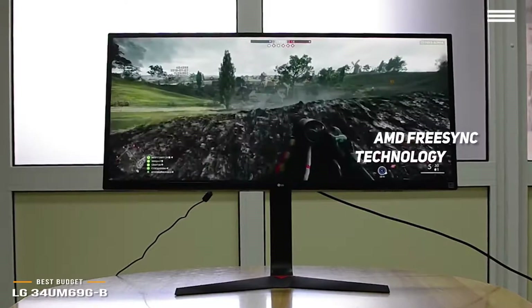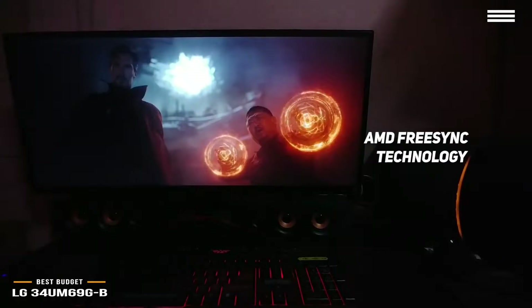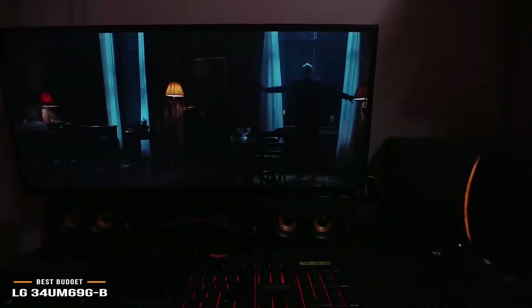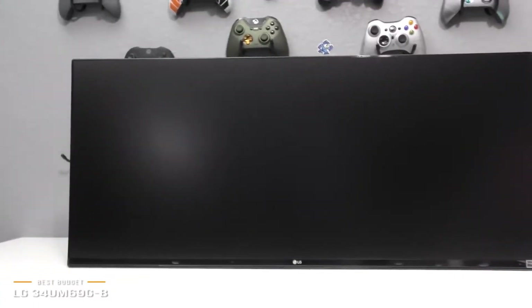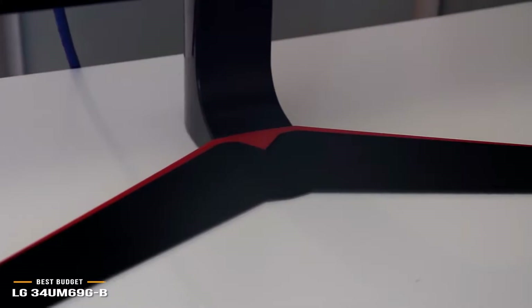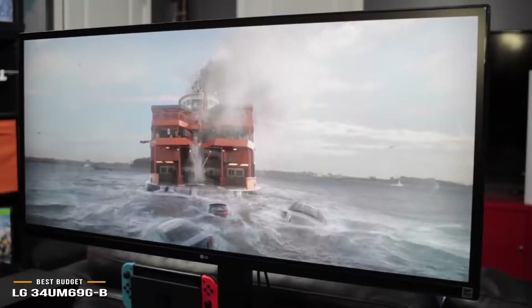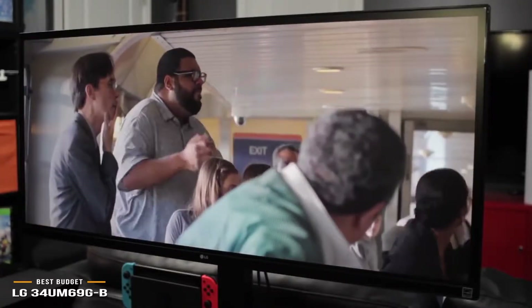The AMD FreeSync technology provides smooth visuals and fluid overall performance. You will have an HDMI port, DisplayPort, and USB-C port. There is even a special game mode you can activate for first-person shooters and other types of games. This monitor's ENERGY STAR certification means it is very energy efficient, and the V-Line stand gives you an optimal amount of stability. Coming in at a little over $300, it is quite a big overall deal.